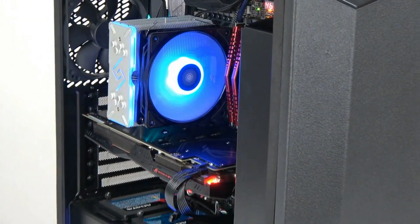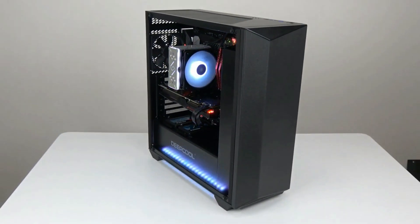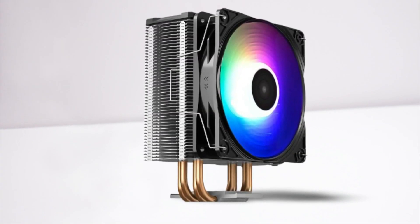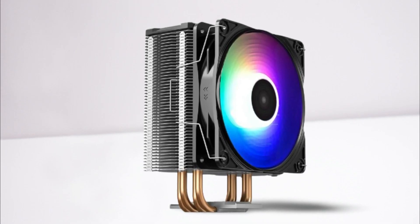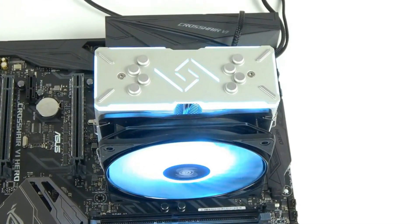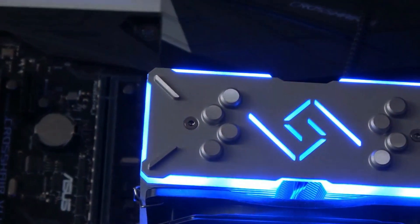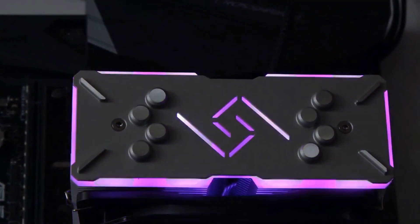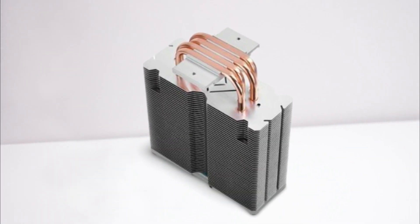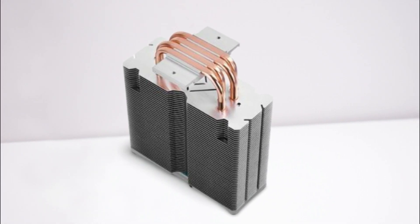The Deepcool Gammaxx GT is a budget-friendly single-tower RGB air cooler that fulfills your aesthetic demand while keeping your PC cool. The dimensions are 3.39 x 5.08 x 6.22 inches, with a weight of 1.49 pounds, and it features a 120mm PWM fan that can rotate between 500 to 1,500 RPM. Its TDP rating varies for Intel and AMD at 150W and 140W respectively. Packing four copper heat pipes and a copper-plated heatsink makes this setup perfect for heat and electrical conductivity.